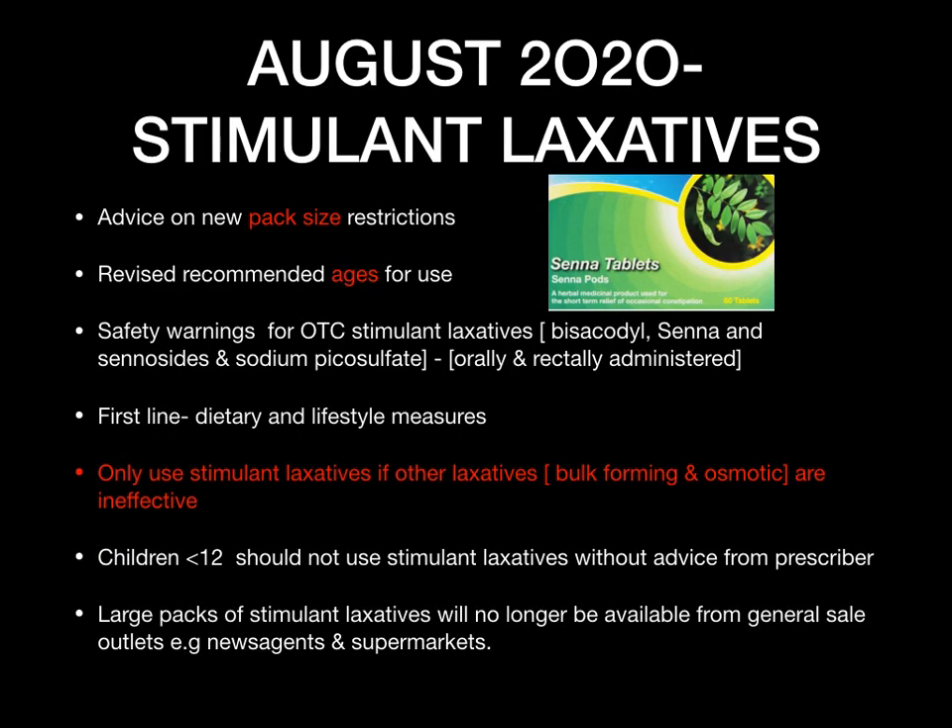August 2020 — stimulant laxatives. This is absolutely important and could potentially come up in your exam as these are OTC and very common medications. There have been a few changes this year. The main changes and advice have been on pack size — new restrictions on pack sizes sold to the public from general sale outlets such as supermarkets. There has also been a revision on the recommended ages for use, with safety warnings for OTC stimulant laxatives such as bisacodyl, senna, sennosides, and sodium picosulfate, for both oral and rectal use.